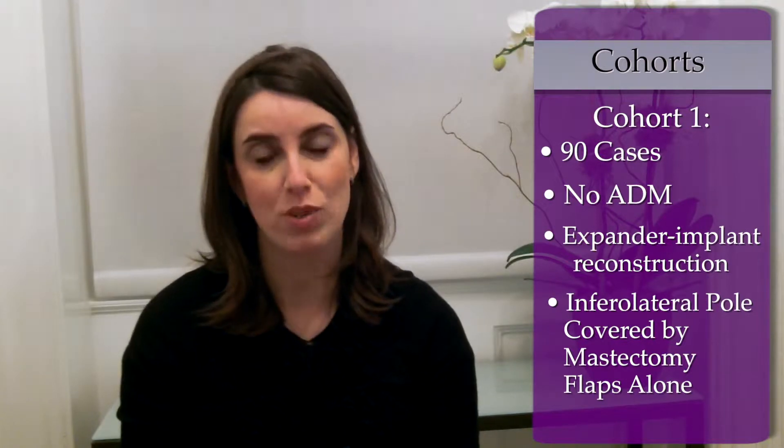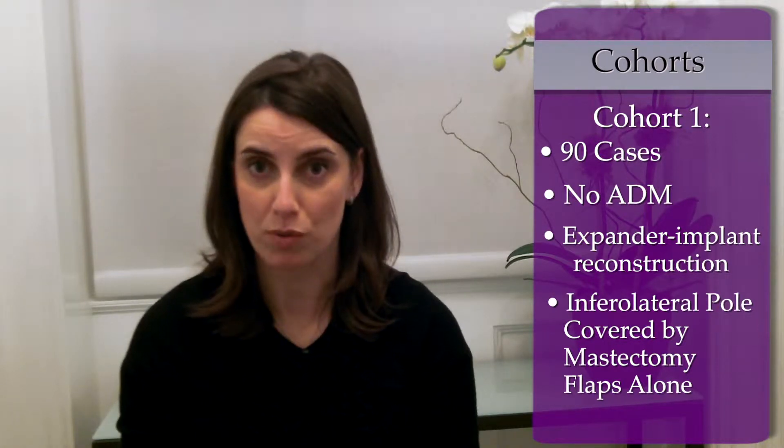The first cohort involved 90 cases in which no ADM was used. Expander implant reconstruction was performed by placement of the expander in a subpectoral position such that the infralateral pole of the expander was covered by mastectomy flaps alone.